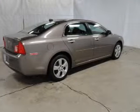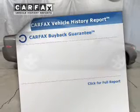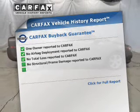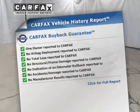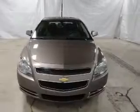Heated seats are a desirable comfort feature, and memory settings make for a more comfortable ride. Rest easy knowing this vehicle comes with a Carfax Vehicle History Report from Carfax, the most trusted provider of vehicle information. Call today to schedule a test drive.